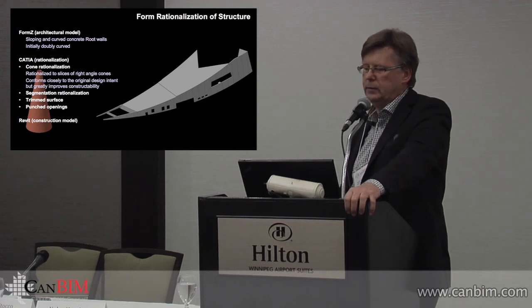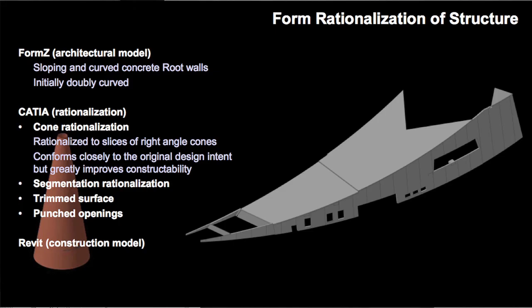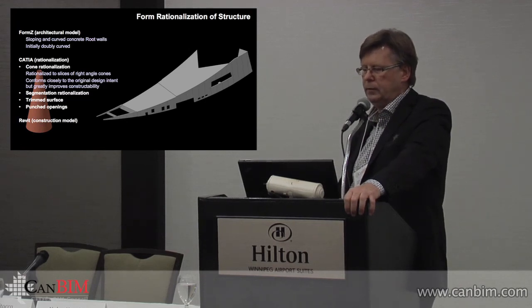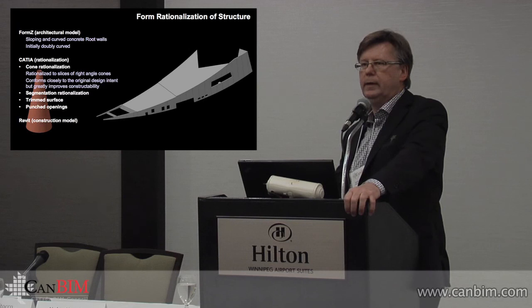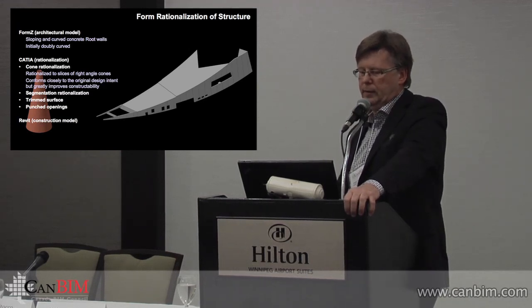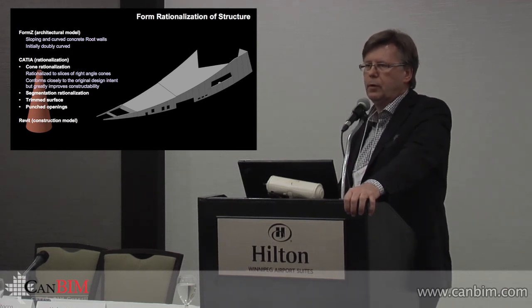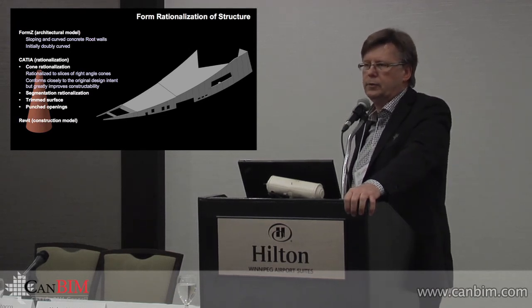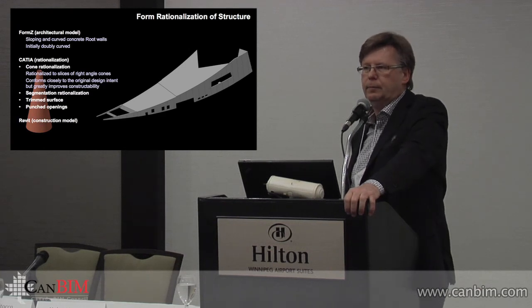Here you see that concrete opening that was originally developed in Form Z, and it finally appears as a real thing. These curved roots were a real challenge because the walls are sloping, curving, and rising in elevation — and they're cast in concrete on top of that. So coming up with strategies for concrete formwork and how to put the thing together was complex. At the time, these curved shapes weren't supported very well by Revit. They were done in CATIA and brought into Revit.